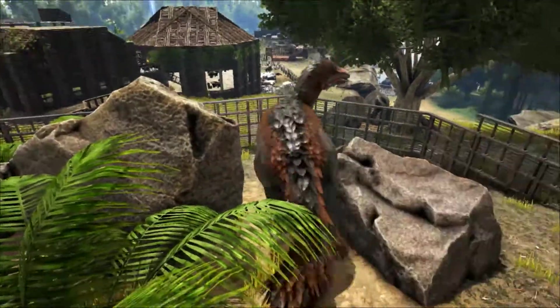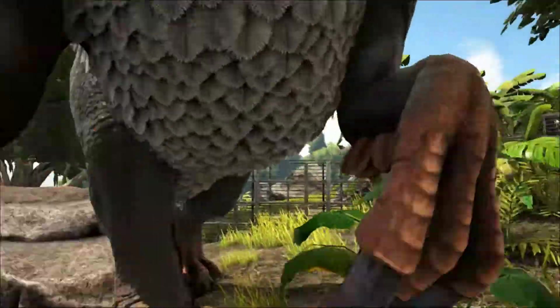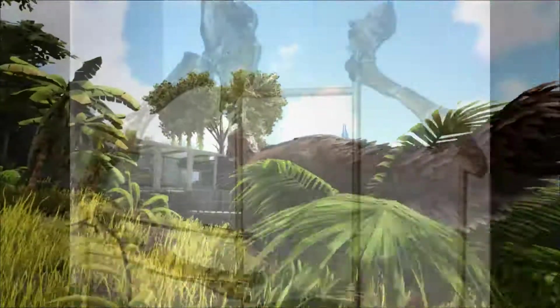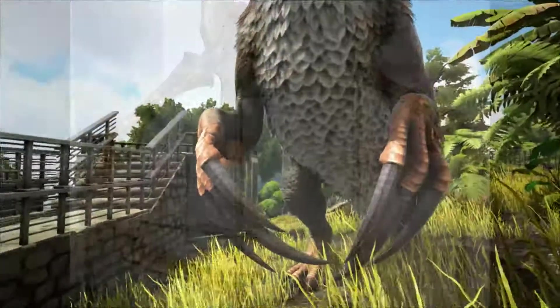The first fossils of this animal were discovered in 1948 by a joint Soviet-Mongolian fossil expedition in the Nemegt Formation of southwestern Mongolia. The expedition unearthed several giant claws that measured up to a meter in length. These were named and described in 1954 by Russian paleontologist Evgeny Maleev.